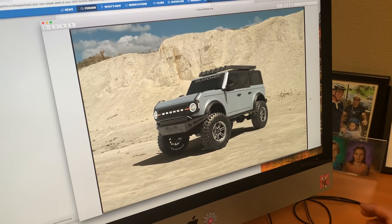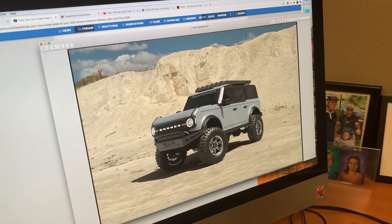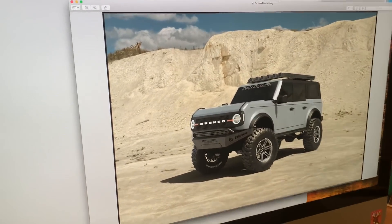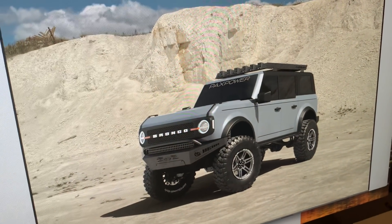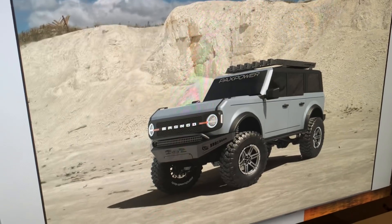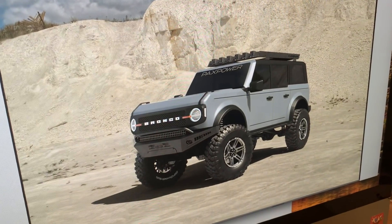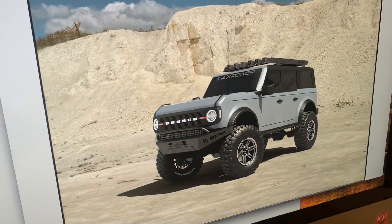They're going to have two options available. One is a straight-up 5-liter Coyote with 400 horsepower and approximately 400 pound-feet of torque. Then they're going to supercharge it — so a supercharged Coyote Bronco, which is basically what this rendering shows — 758 horsepower that they can put into a Bronco.